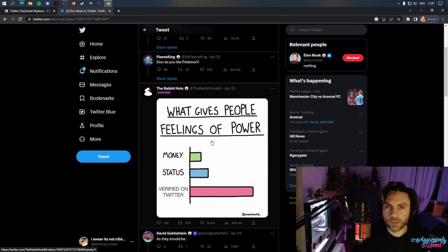Elon, do you like Pokemon? And that's how you make Twitter show you the appropriate emoji, because anybody that pays for Twitter Blue is a fucking clown.